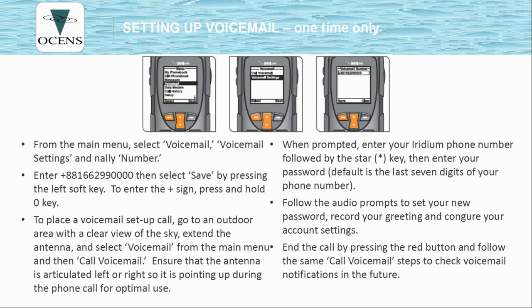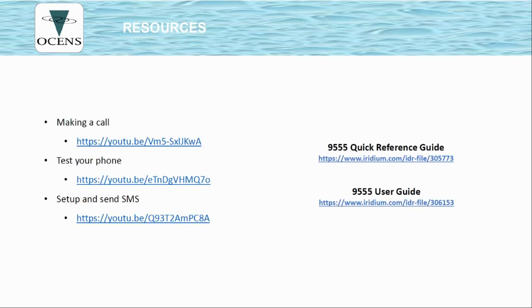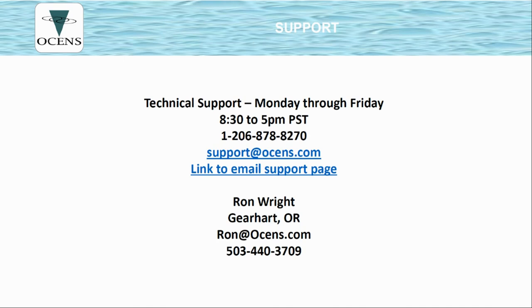These next slides cover the one-time setup process for voicemail and text messaging — this has probably already been done on your handset, but is included for reference should you need to check or have any problems. Finally, there are links to how to make a call, how to test your phone, how to set up and send an SMS, and links to the quick reference guide — which should probably be printed and kept with the phone — and the full user guide for looking up less-used features. This final slide includes Ocean's technical support contact information. Thank you so much for your time and your business. All the best.